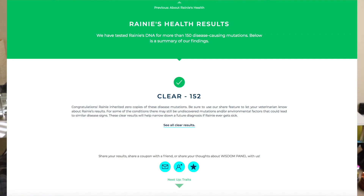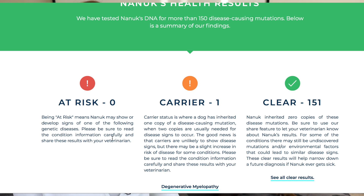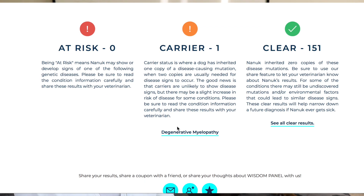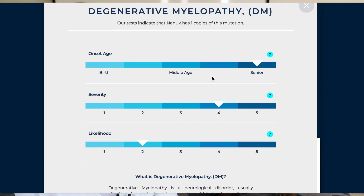Wisdom Panel's test can tell you if your dog carries any mutations for health issues. Rainy was all clear, but my friend's dog, which I also had tested, did test positive for a marker showing he's going to be prone to hip problems later in life. Since he is a senior dog we can already see this happening, and if he'd been tested earlier in life — he's also a rescue — perhaps more care could have been taken with his diet, weight, and exercise by his previous owners to stave off problems.